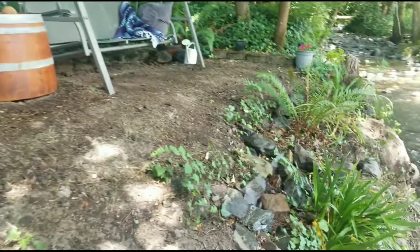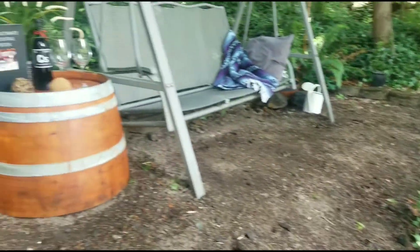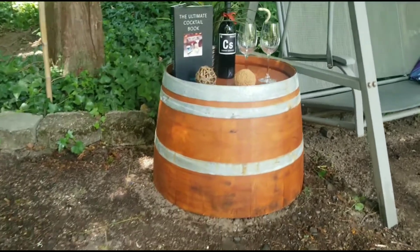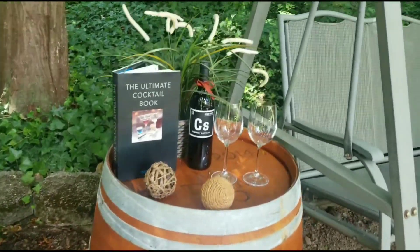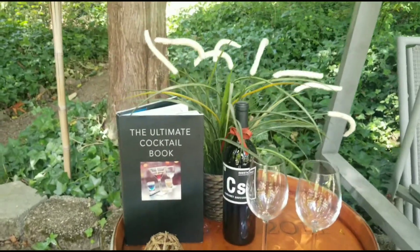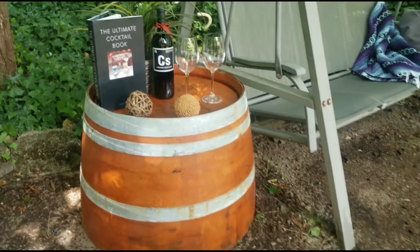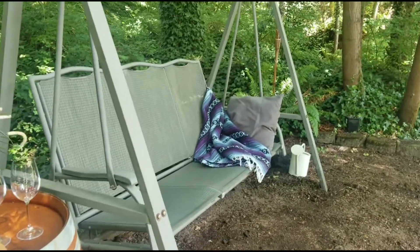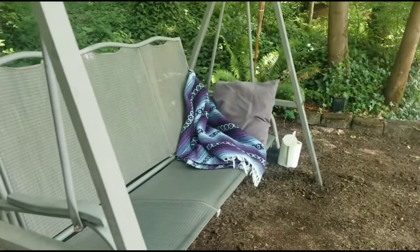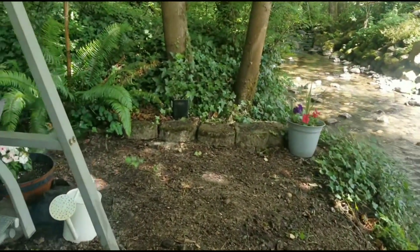Okay guys, finally our project is done. Now this is a place that we can set up for extra seating, if we have a party, or we can sit across the river while enjoying the beautiful sound of the air. So we can add a lot of different experiences, guys.